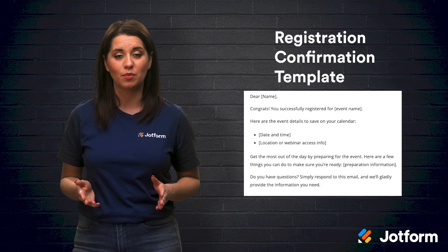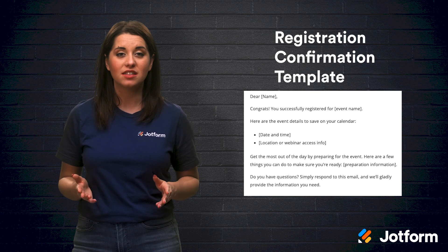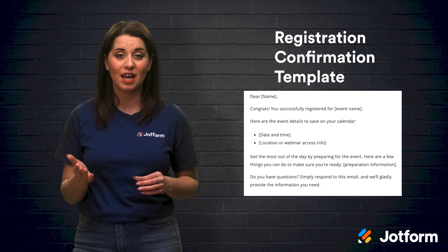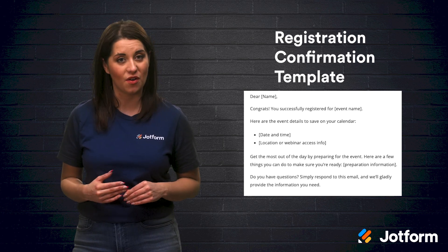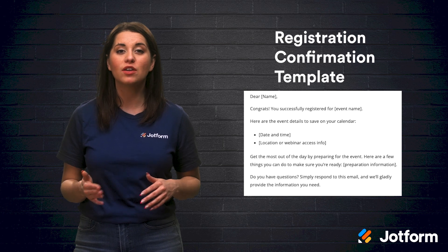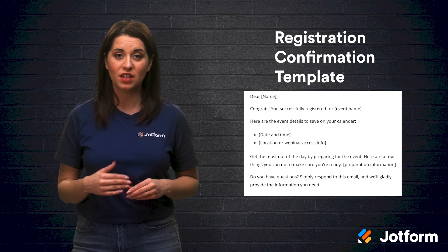First, let's look at a registration confirmation template. Start by addressing the guest, congratulating them for registering, and providing event details like date, time, location, or webinar access info. Then encourage them to get the most out of the day by preparing for the event and point to a few things they can do to make sure they're ready. Finish the message by asking the guest to simply respond to the confirmation email with any questions they might have.